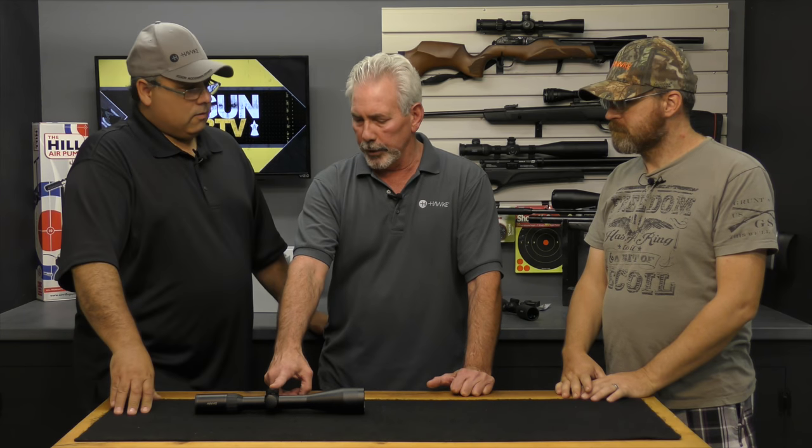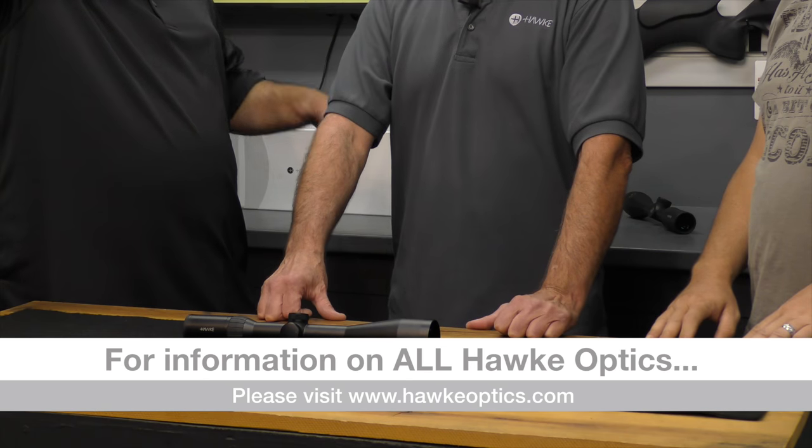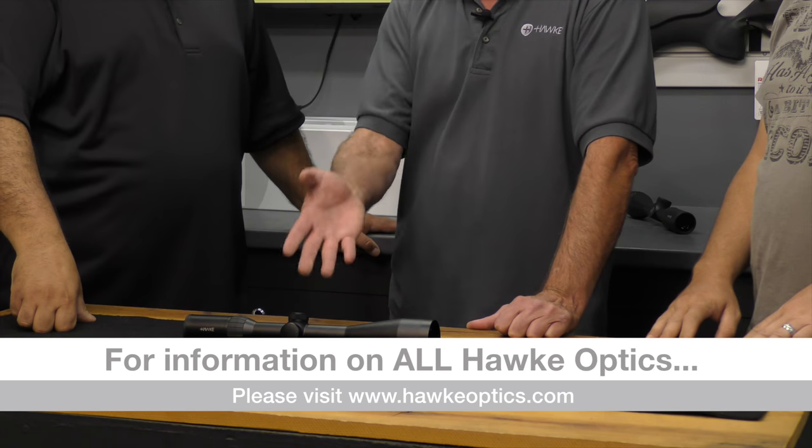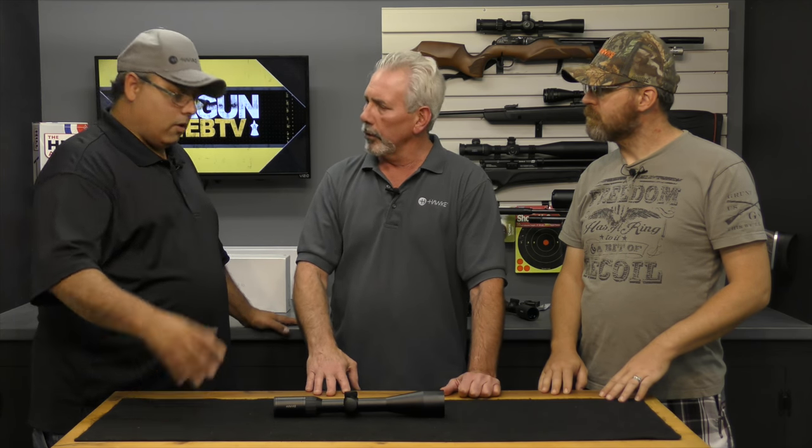So we've got the Frontier sitting at around $700 street. The Air Maxes and the Endurance I'd consider upper middle of the road, the Frontier is middle-high, and then at the top is the Sidewinder ED. Actually the Frontier family is number one on our price list — we consider it our flagship — and the Sidewinder ED sits right next down from there.